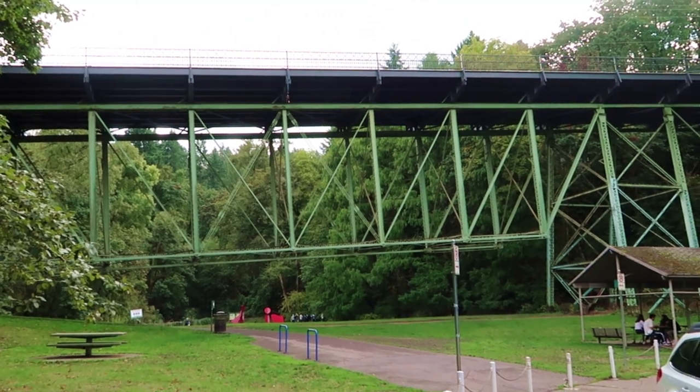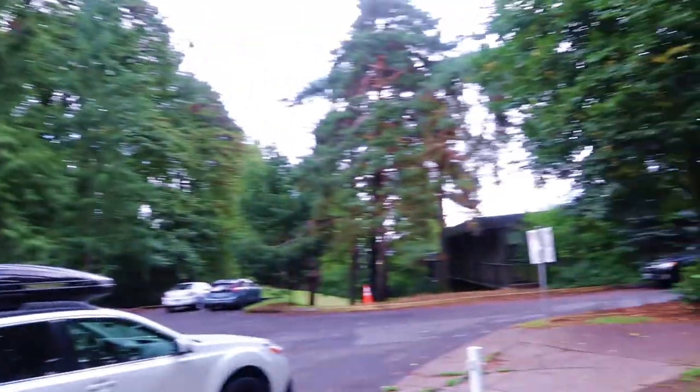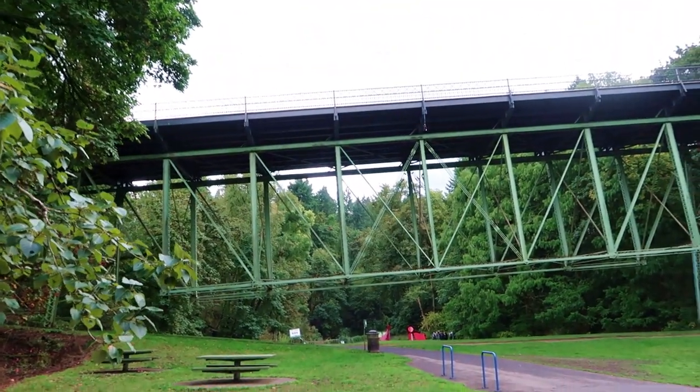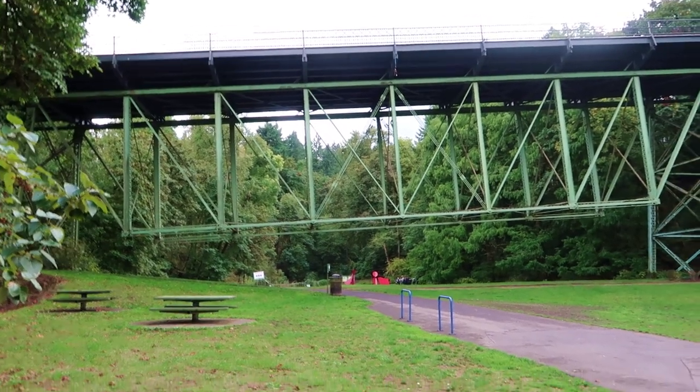The trail starts right here under Balch Gulch Bridge. This is the visitor center where you can find a restroom. The goal is to get all the way to Pittock Mansion to get a cool view of the city skyline of Portland. This is where our trail starts, so let's go!